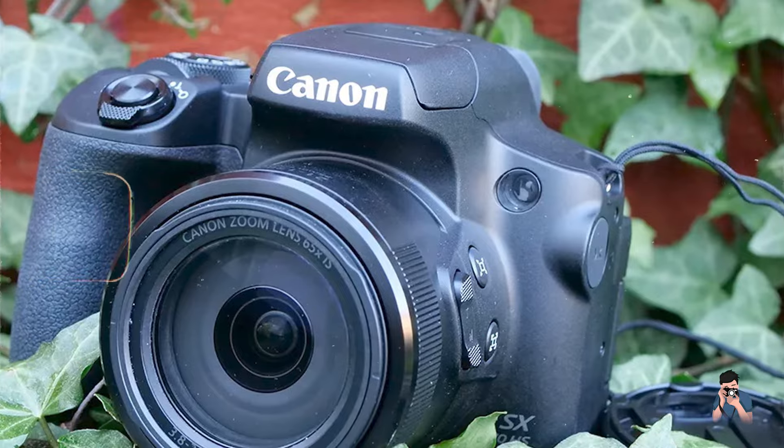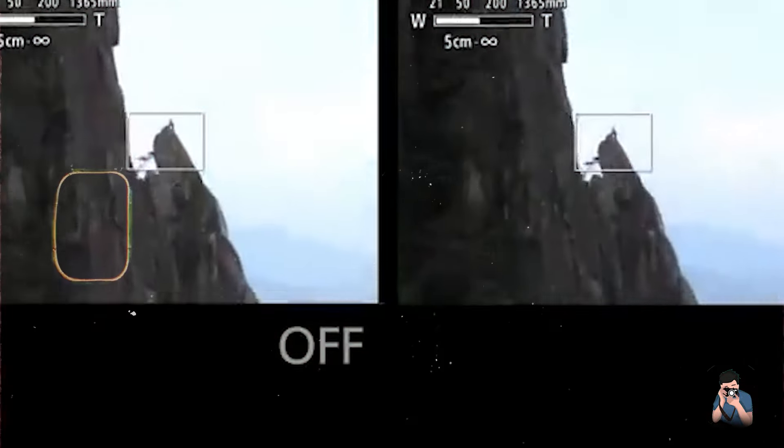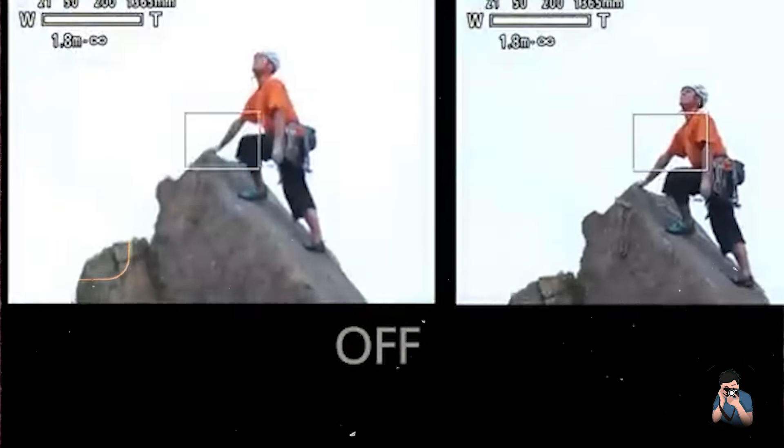The camera's 4K video recording capabilities and fast autofocus system enable capturing sharp and detailed footage, suitable for vlogging and content creation.